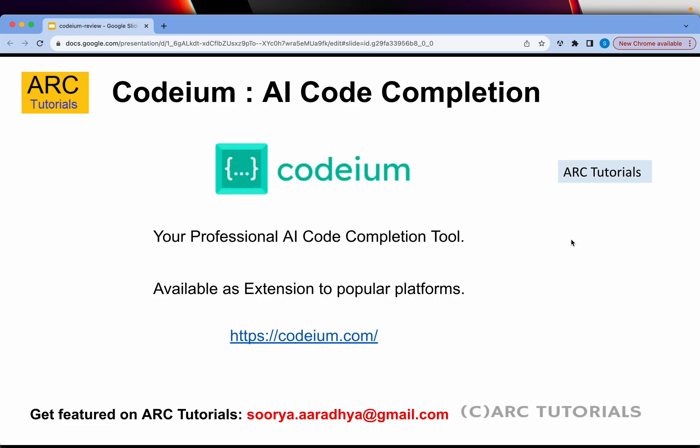Codium is your professional AI code completion tool. It is available as an extension for almost all popular tools you can think of — be it Chrome, Visual Studio Code, JetBrains Integrated Development Editors, and much more.